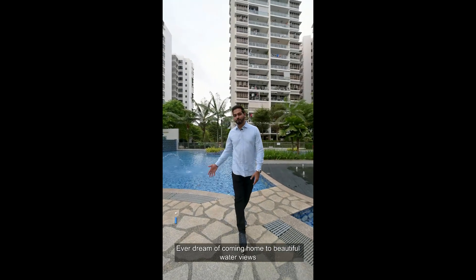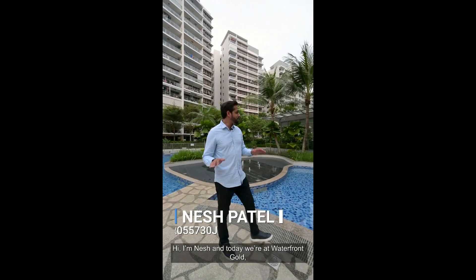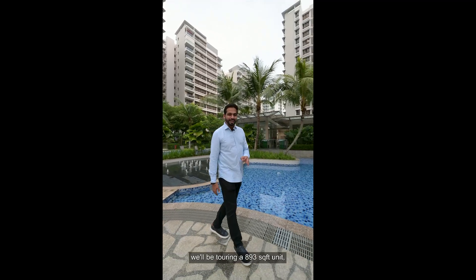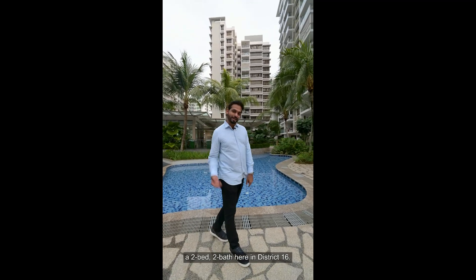Ever dream of coming home to beautiful water views and peaceful ambience? Hi, I'm Nash and today we're at Waterfront Goal. We'll be touring a 2-bed 2-bath here in District 16. Let's go check it out.